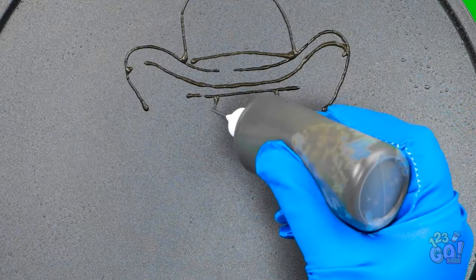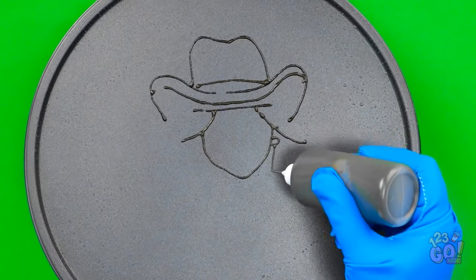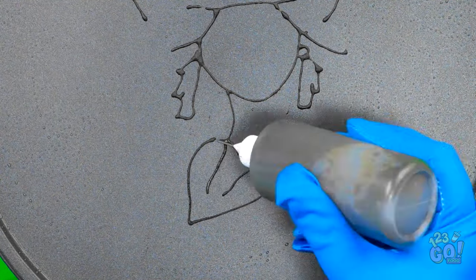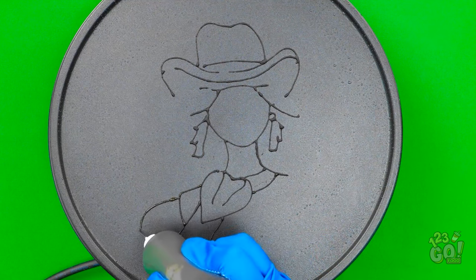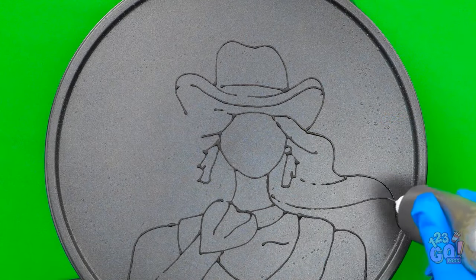Next, I'll draw the doll's hair. This pancake doll will be so fashionable — she'll belong on the catwalk. Look at those earrings! I'm getting jealous. She'll have the prettiest dress. Wow! This is going well. I feel like an artist. No — I feel like a designer. What's next? The hair. I'll give her long, flowing locks.